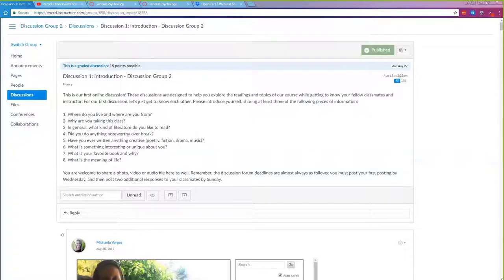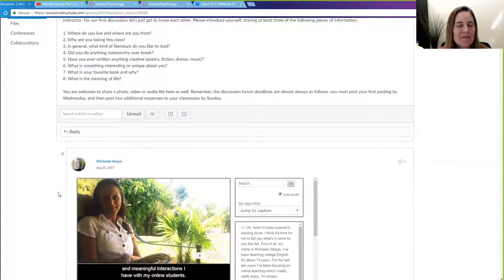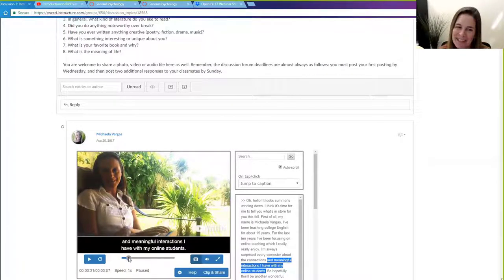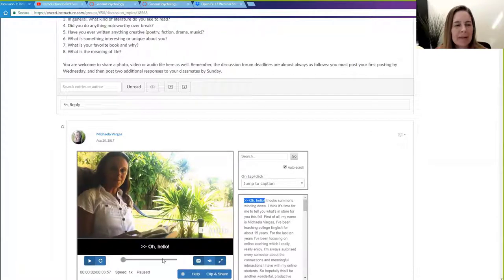So if you want to share the video, Tracy, you can go ahead. Here we are in Michaela's class, and you'll notice we're in a discussion area. She has her discussion introduction, and the first person to post is her. This video appears in her discussion, and below it we would see all of the students who responded — because now she's not just the instructor, she's a real person who's in the class with them.